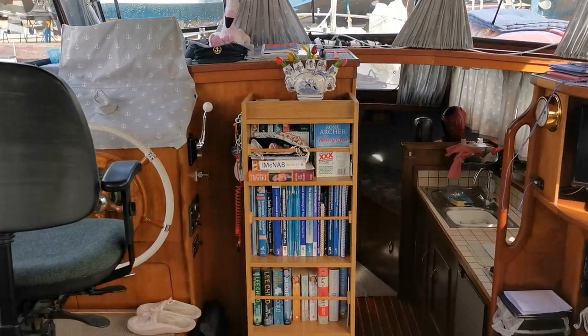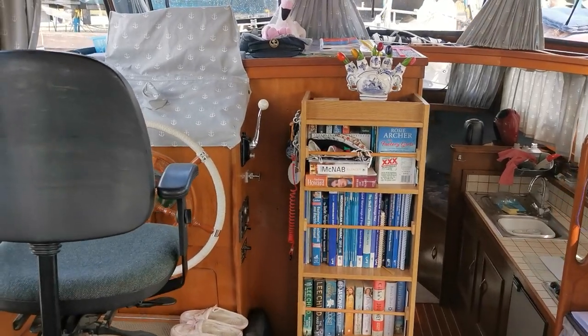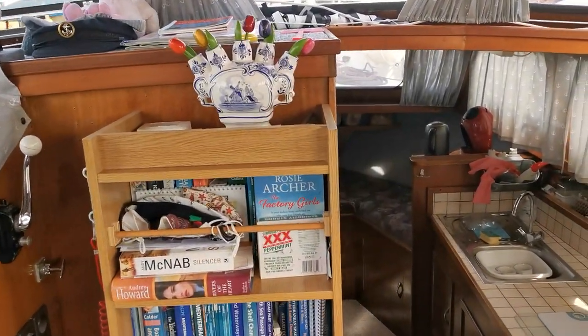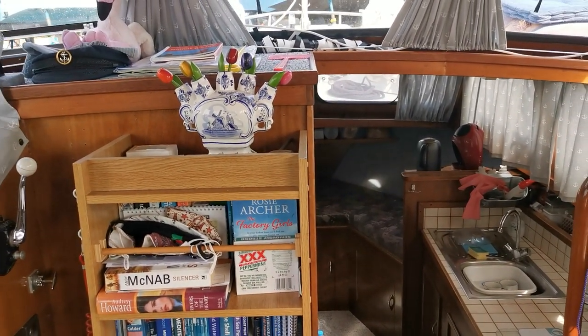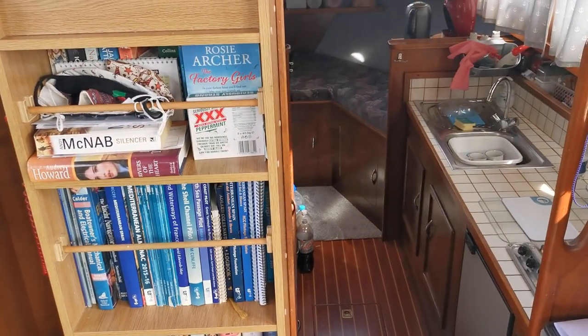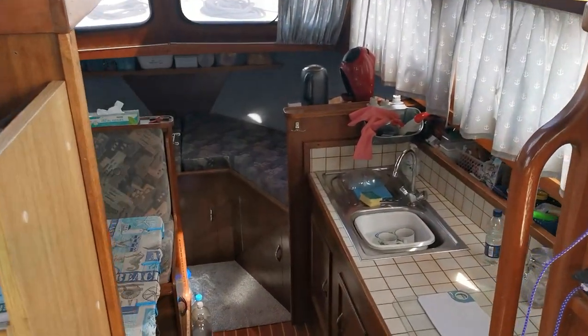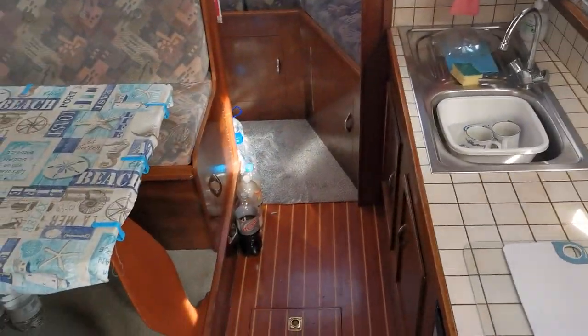Good morning and welcome to Boatshed Norfolk. This is the internal video of the Dutch steel cruiser, 11.1 meters, built by a company called Stavo Cruiser in the Netherlands. She's an AK 1100. This is just a quick video walkthrough to give you an idea of the layout.